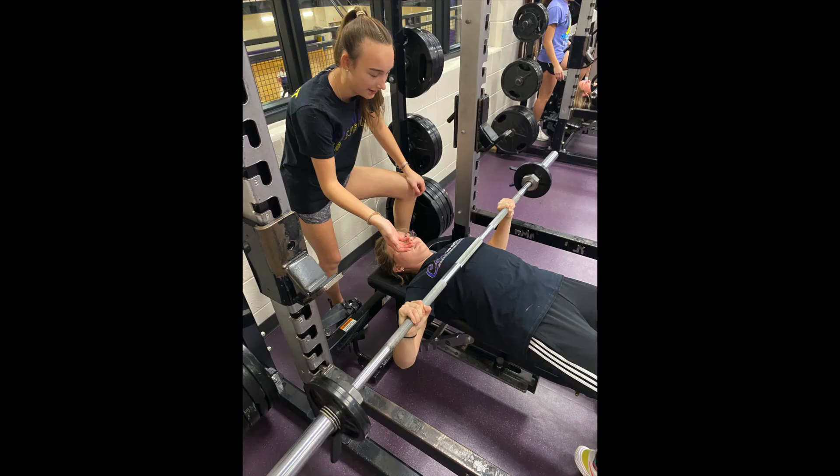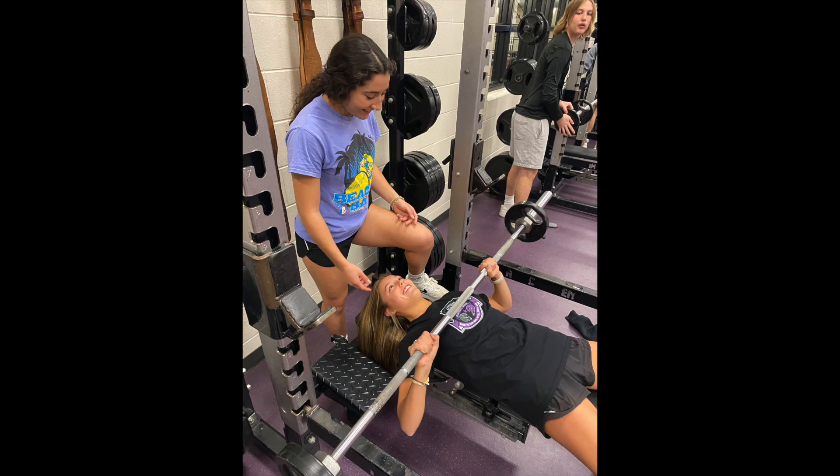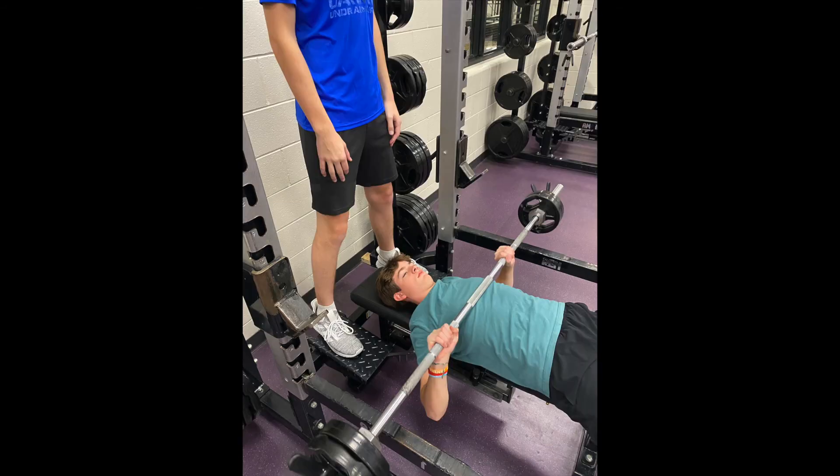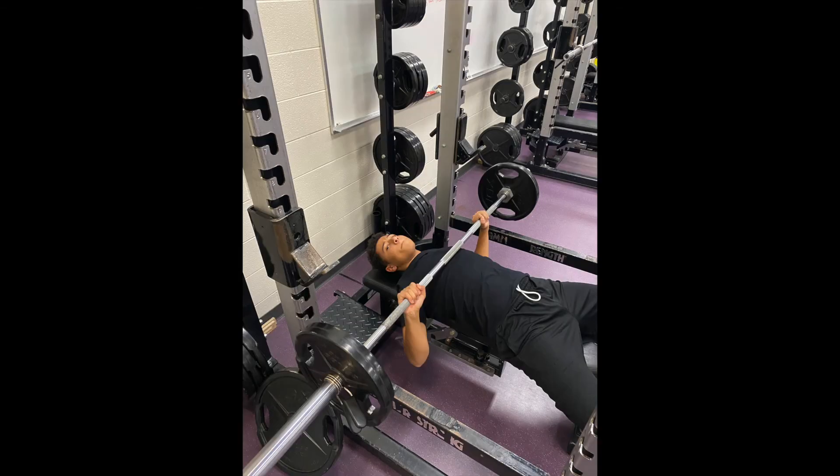Here's the next day of the kids working out. We're doing some different exercises and strength training. The great thing about Max Effort is they are constantly changing it up, so these kids get a variety of muscle groups worked in our twice-a-week workouts.